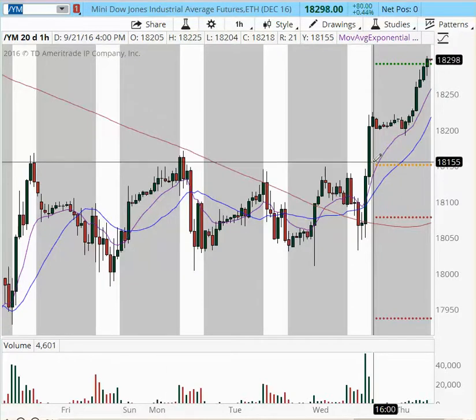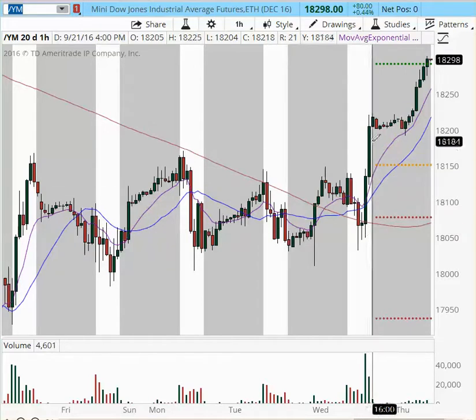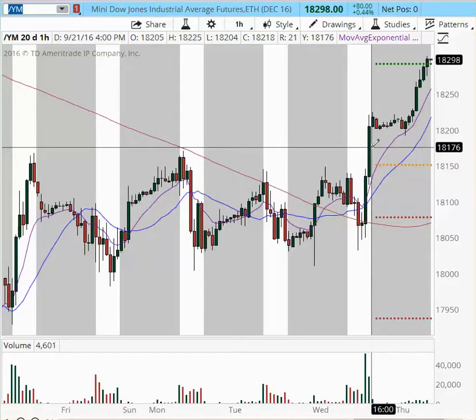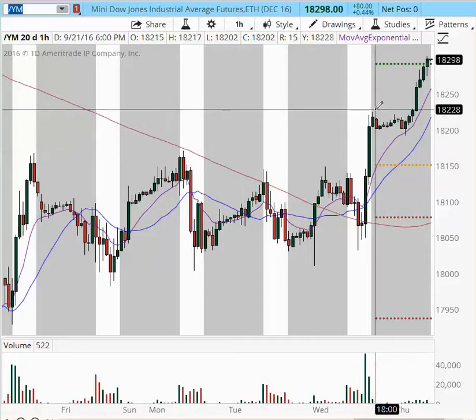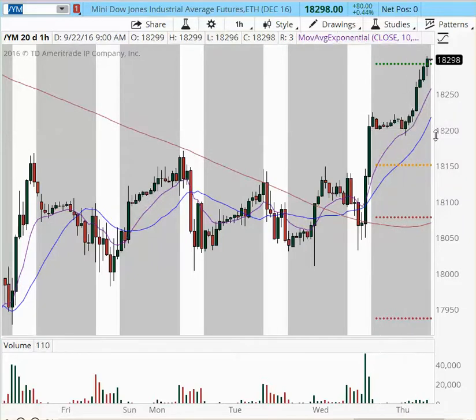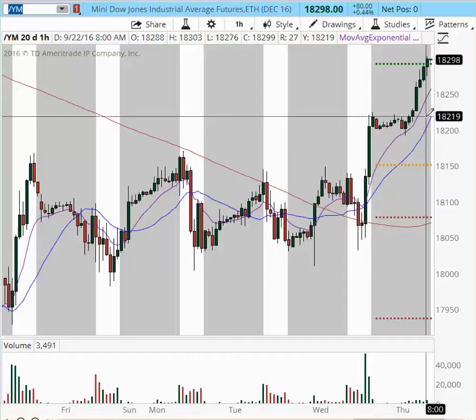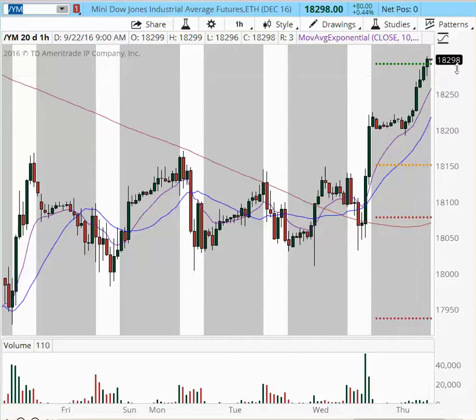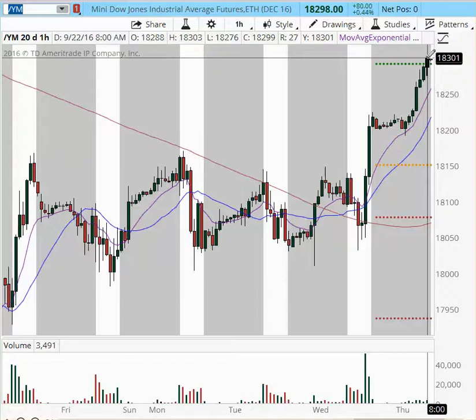Right in front of us, we have an hourly chart of YM. YM had a very nice rally post-FOMC, taking out the prior highs at 18,170, moving higher, then pulling back, finding support at the 18,200 level, from which it bounced and broke out at 18,220. Right now we are trading at the 18,300 area.